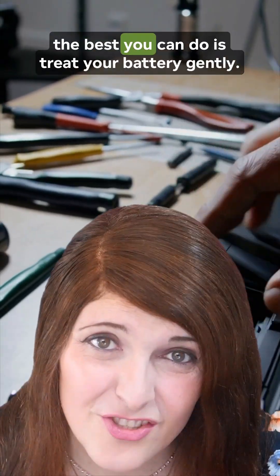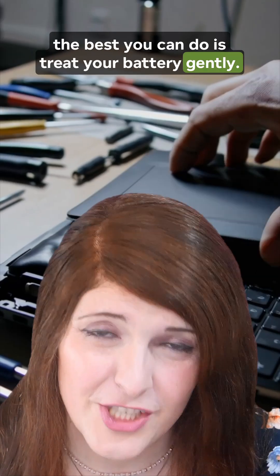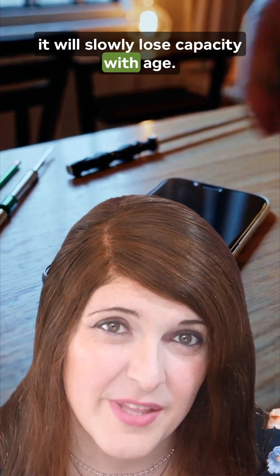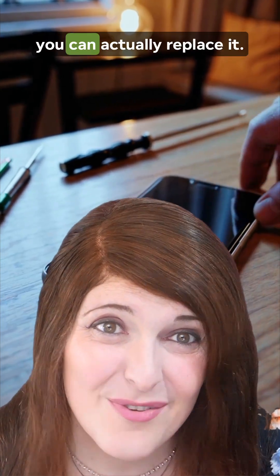So really, the best you can do is treat your battery gently, keep it cool, and accept that, like all of us, it will slowly lose capacity with age. At least, unlike us, you can actually replace it.